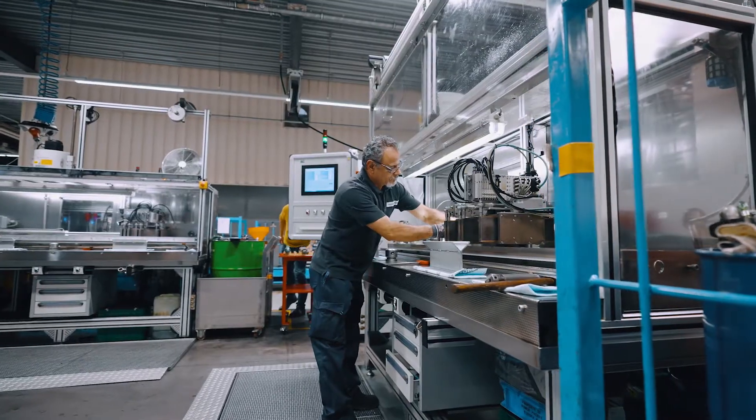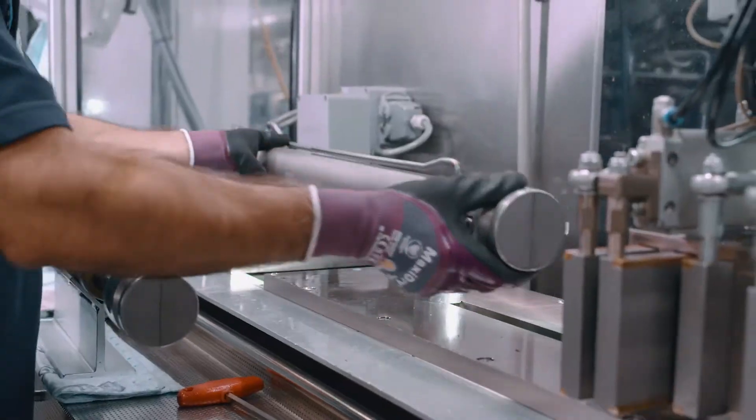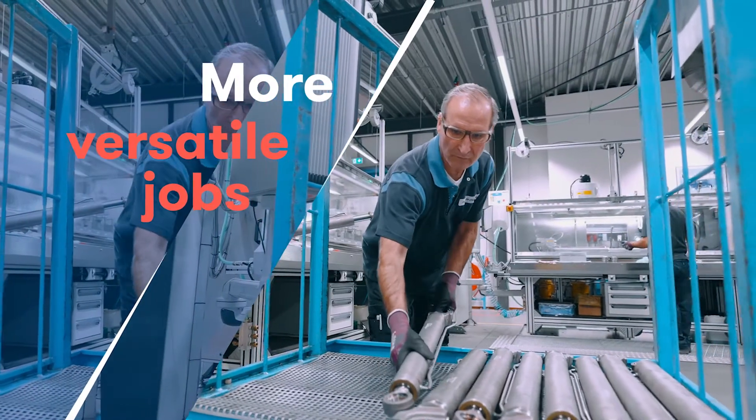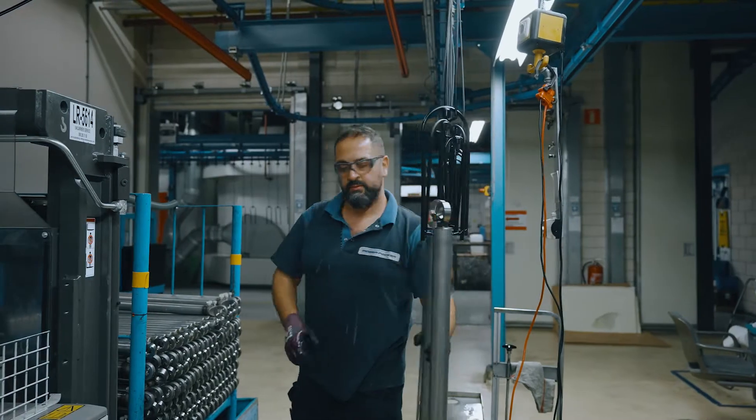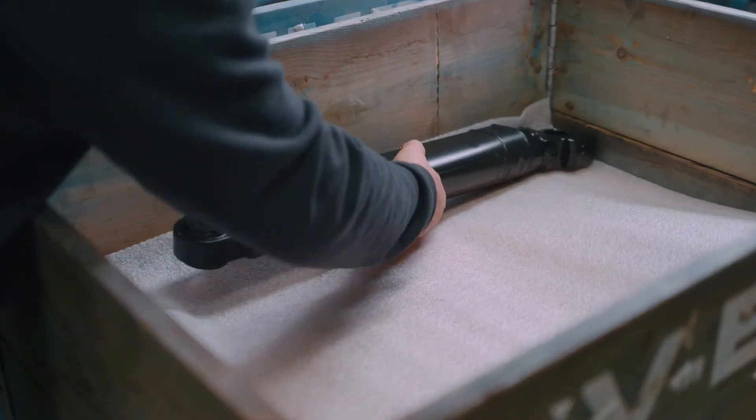The one-piece flow line requires our employees to serve the whole production line, resulting in more teamwork and versatile jobs. Seeing both the production and our employees in the flow makes us very proud.